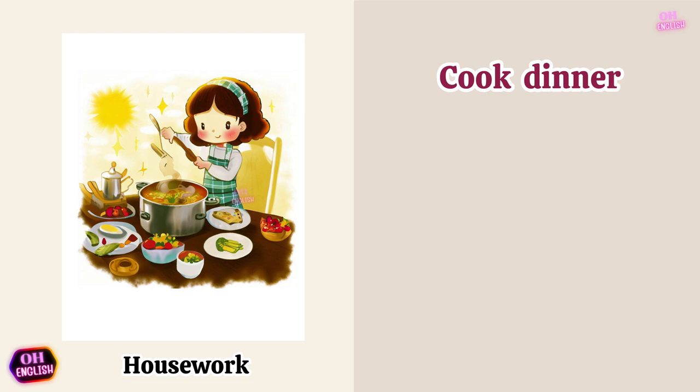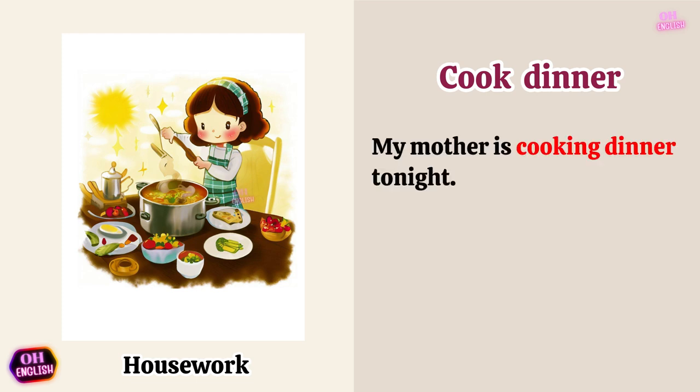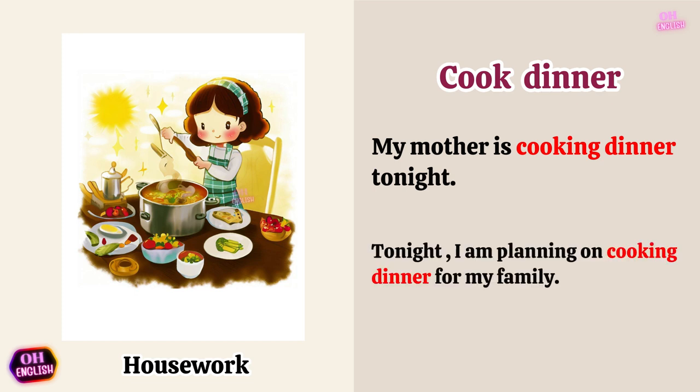Cook dinner. My mother is cooking dinner tonight. Tonight I am planning on cooking dinner for my family.